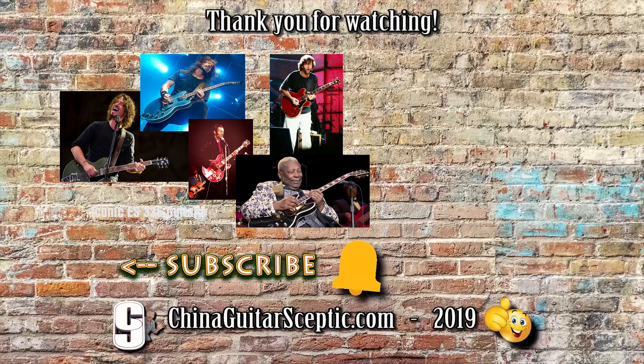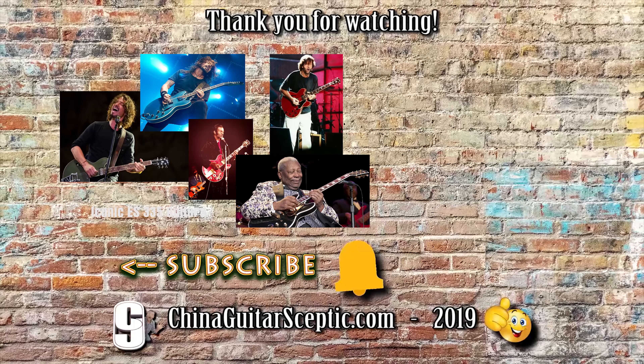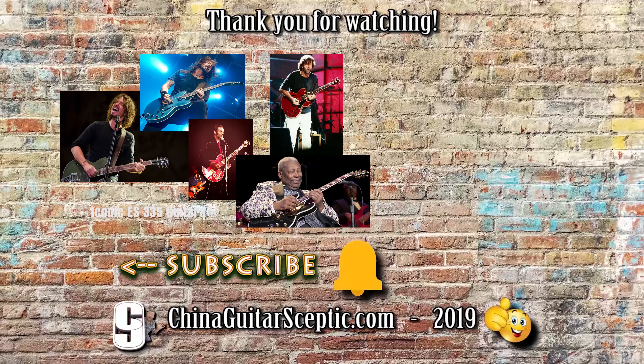Please don't forget to give this video a thumbs up if you liked it, and if you haven't already, subscribe and click that bell icon to be informed when my next top five list is released. That will be really soon, but in the meantime folks, as always, take good care.